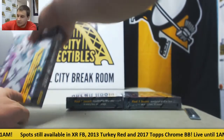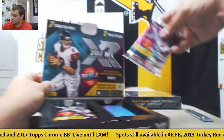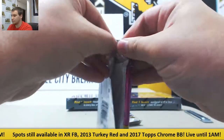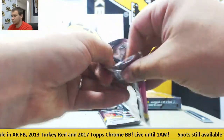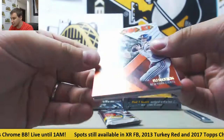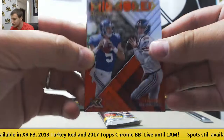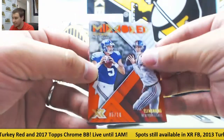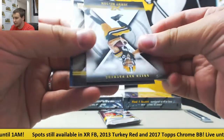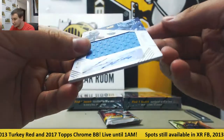Three boxes left. Another mirrored insert for the Giants, 5 of 10 — Davis Webb and Eli Manning, with Webb's jersey number and Eli's on it. To 299, Adoree Jackson, to 199, Philip Rivers. Base of Jordy Nelson, Cam Newton, and Kevin King. Again for the Titans, jersey auto to 99 — Corey Davis.